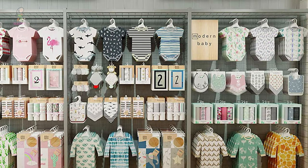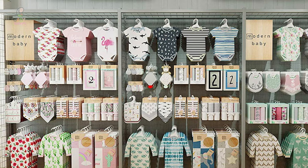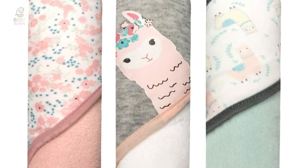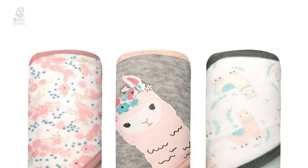This hooded bath towel is machine washable and ultra absorbent. Its high durability ensures it keeps its quality, color, and softness even after many washes. Introduce your baby to a new level of comfort with the Modern Baby Three-Pack Bath Towel.